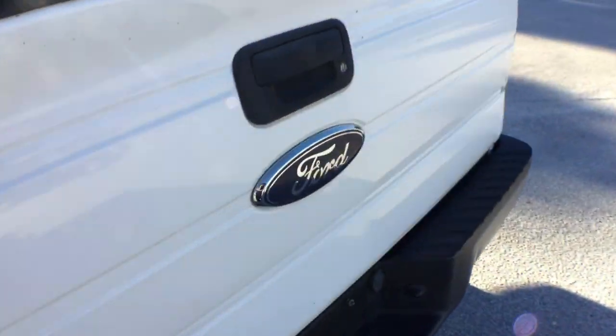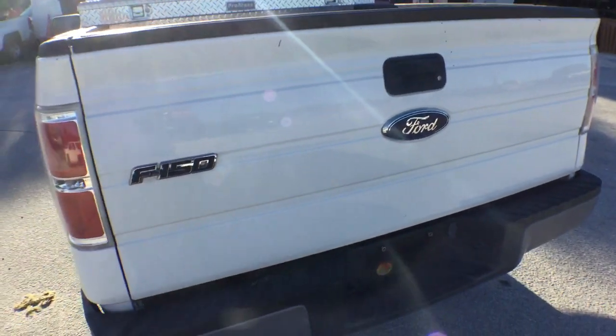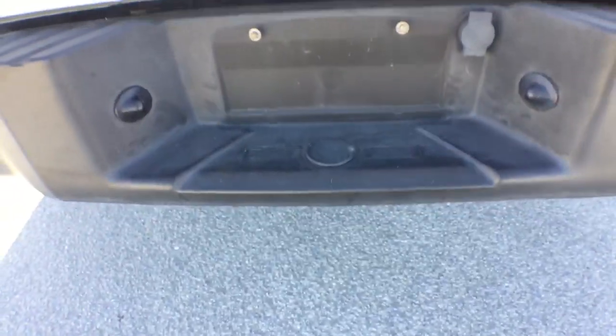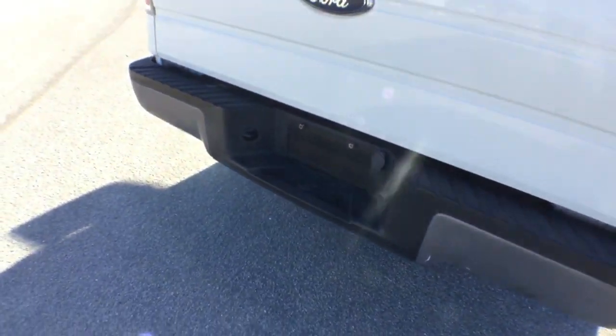The tailgate looks good — a few scratches and some paint chips right there. No hitch, which is a good sign. That means they never pulled anything with this truck.